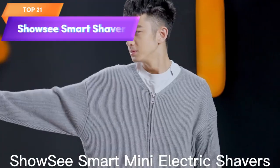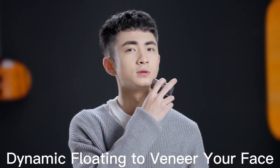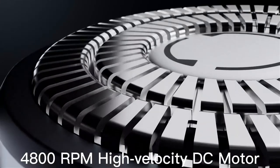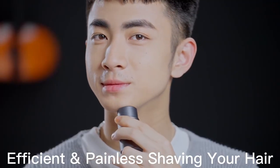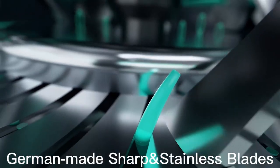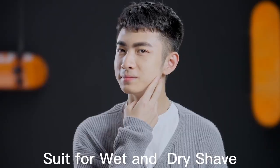Top 21 is a smart shaver with a 4,800 RPM 3D floating head, waterproof design, and USB rechargeable cable. It is designed for a close and comfortable shave, adapts to the contours of the face, and is easy to clean and maintain. Its waterproof and USB rechargeable design make it convenient for use in a wide range of settings, making it a valuable addition to any grooming routine.